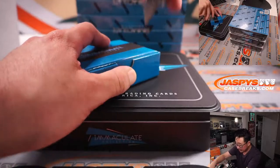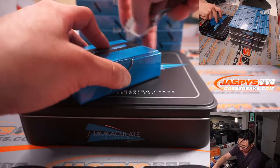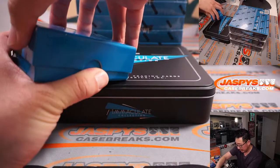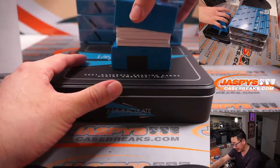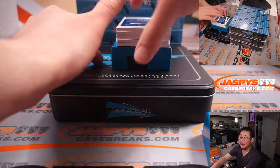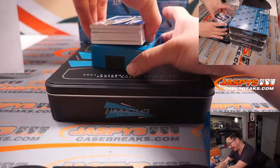Alright. Was there anything pulled in the first half? Does anyone remember? Anything good? If it was bad, then maybe this side will be good. If it was good, maybe it's a hot case in general.